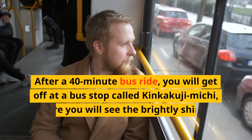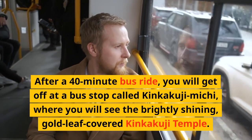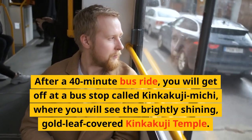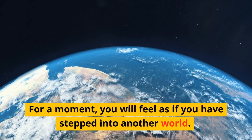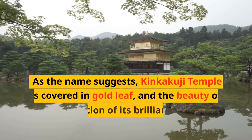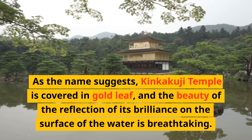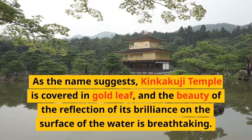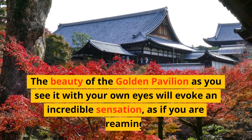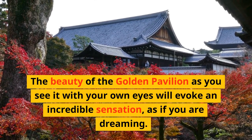After a 40-minute bus ride, you will get off at a bus stop called Kinkakuji Michi, where you will see the brightly shining, gold-leaf-covered Kinkakuji Temple. For a moment, you will feel as if you have stepped into another world. As the name suggests, Kinkakuji Temple is covered in gold leaf, and the beauty of the reflection of its brilliance on the surface of the water is breathtaking. The beauty of the golden pavilion as you see it with your own eyes will evoke an incredible sensation, as if you are dreaming.